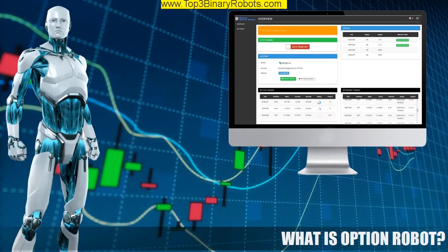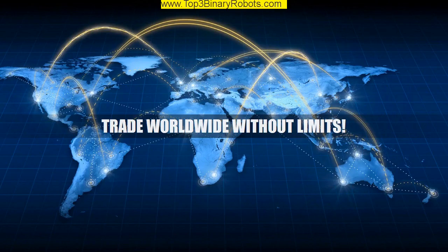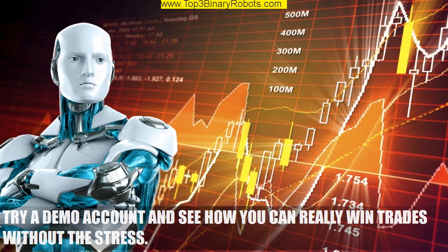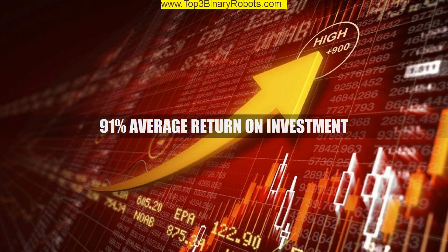What is Option Robot? Trade worldwide without limits. It has three profitable money management binary option trading systems which you can set: classic system, martingale system, and Fibonacci system. Try a demo account and see how you can really win trades without the stress. 91% average return on investment.